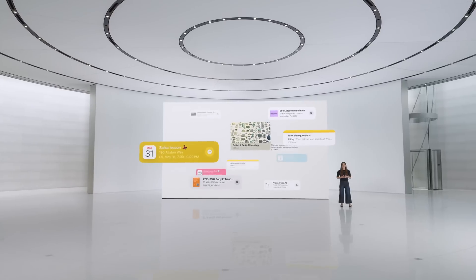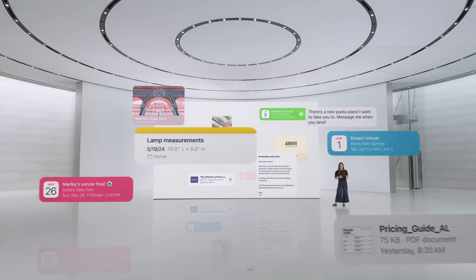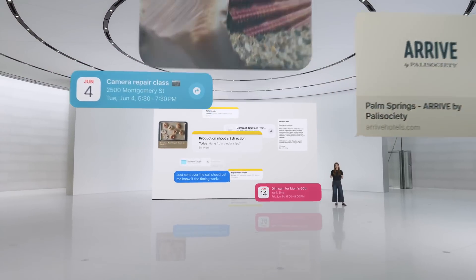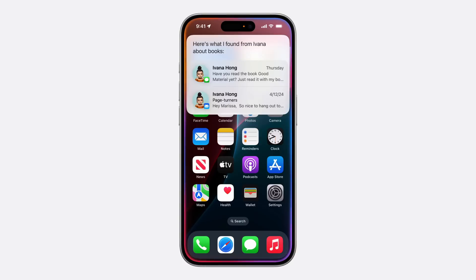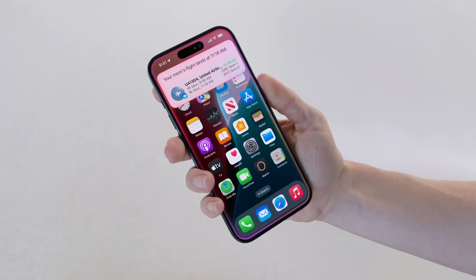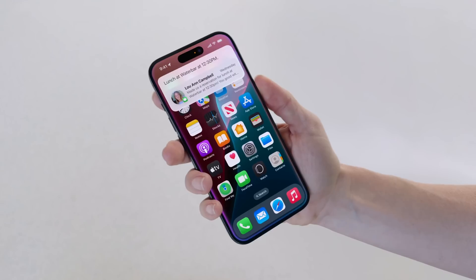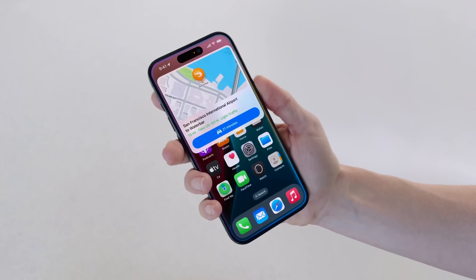Apple is also giving Siri personal context, which means Siri can use the information on your device to help you. For example, if you need to grab your license plate number, it can reference the photos in your Photos app, find your license, pull the plate number off of it, and even insert it into a form for you. Or maybe you're trying to remember a show a friend recommended a couple of weeks ago but don't remember if it was in a text message, an email, or your Notes app — just ask Siri and it'll find it and present it to you.